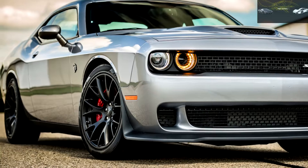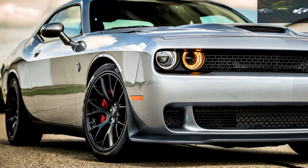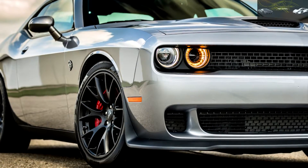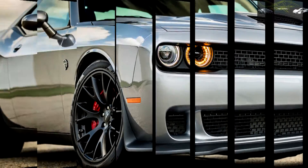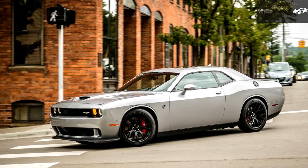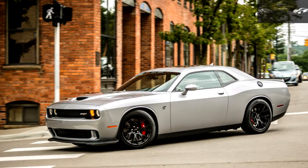Our test car had the optional $2,995 8-speed automatic that can swap ratios in as little as 160 milliseconds. So why put this essentially unchanged, approximately 2-and-a-quarter-ton beast through our tests again?